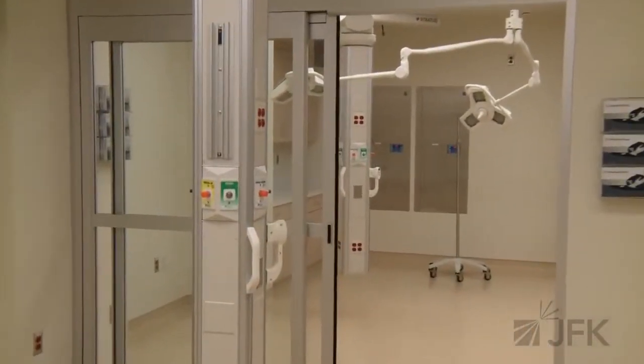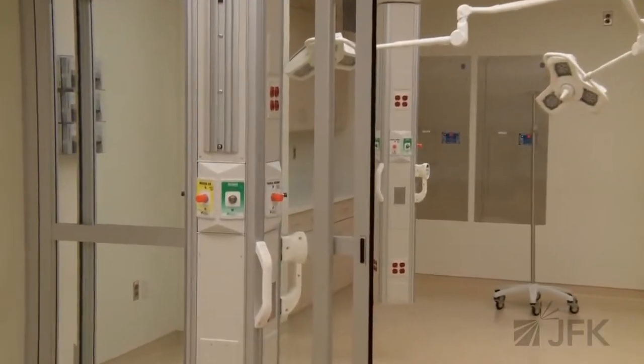This is the critical care and trauma treatment area where patients who have life-threatening, critical conditions or traumatic injuries would be placed in order to receive procedures that may very well save their lives.